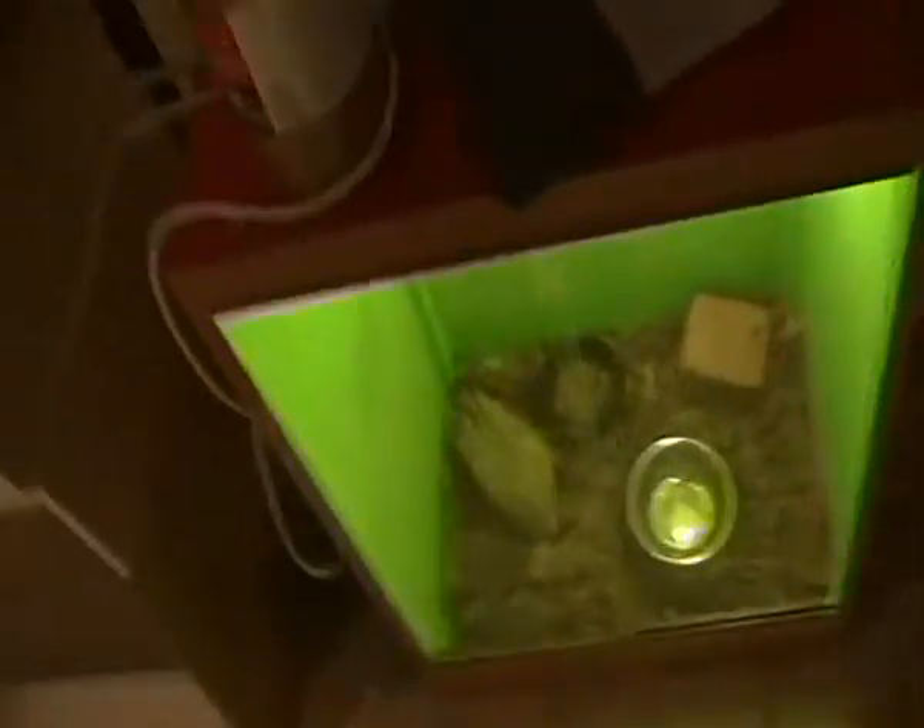The blue-tongue is doing great. I'll just turn on his UV bulb up there. There's his food, water, and bedding — he's in there somewhere.